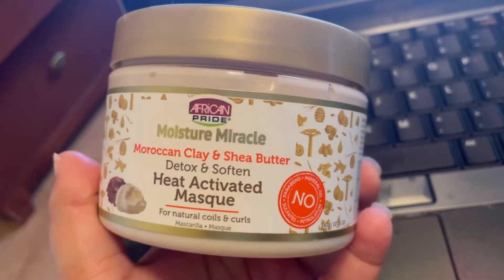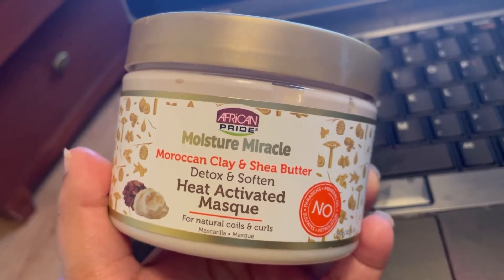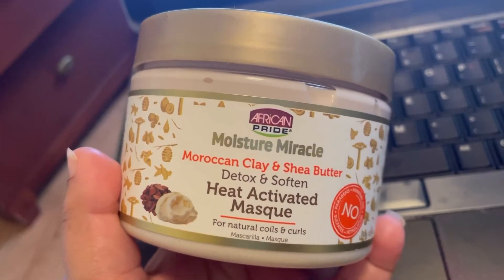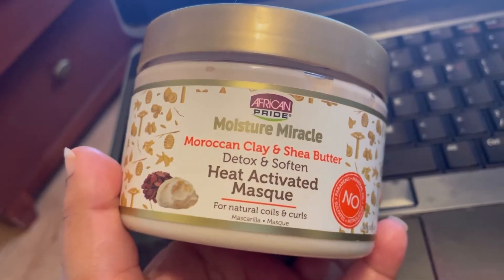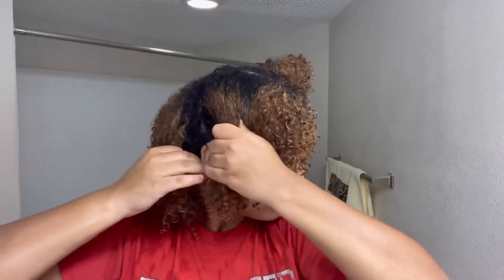Next up is the Moroccan Clay and Shea Butter Detox and Soften Heat Activated Mask. Like the shampoo, it's free of the quote-unquote bad stuff but does have silicone. Before applying the mask, I separated my hair into four sections and dampened it. I took a whiff of the deep conditioner — smells nice, a lot like how I imagine soap to smell, a little lighter in scent than the shampoo. The consistency is really thick and creamy.